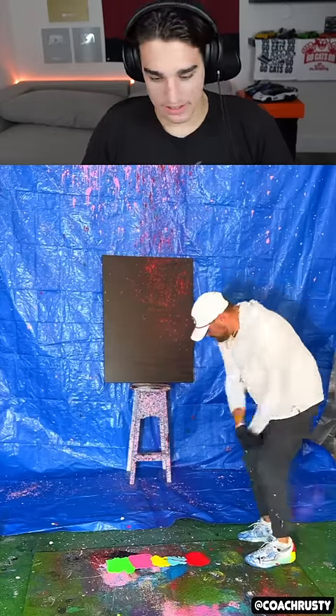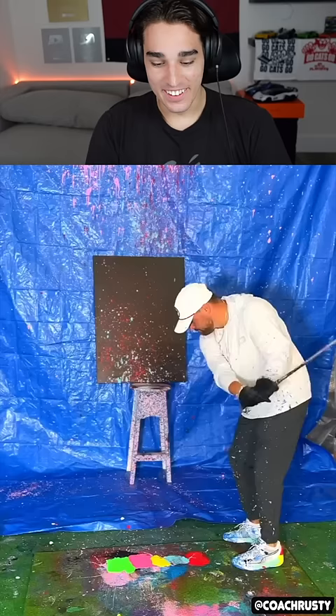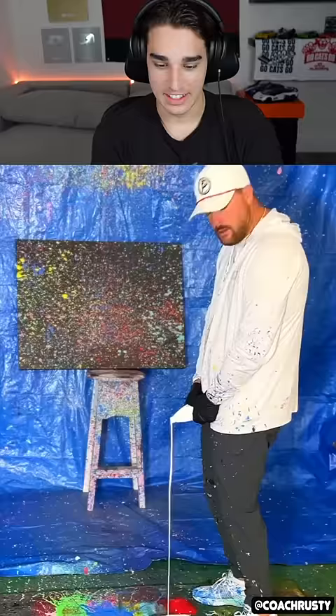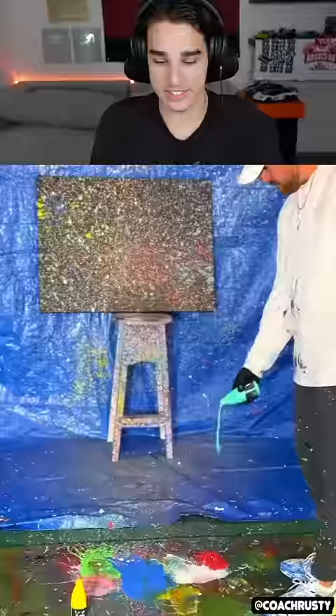Name this art piece. Oh, whoa, that's so cool. He's just using a chipper. This man is golf painting. Wait, that's actually so unique. I've never seen anything like that. It looks kind of cool too. It looks like space, you know what I mean?